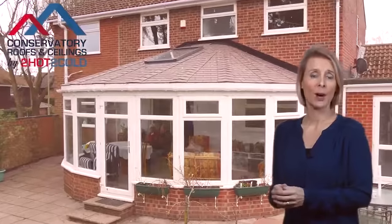If you're a conservatory owner, you're probably wishing you could use your conservatory much more. Maybe you want to use it as an extra living room, a room for entertaining or studying. But as you know, conservatories with glass or polycarbonate roofs are typically too cold in the winter and too hot in the summer, so they really don't get used as much as you'd like.